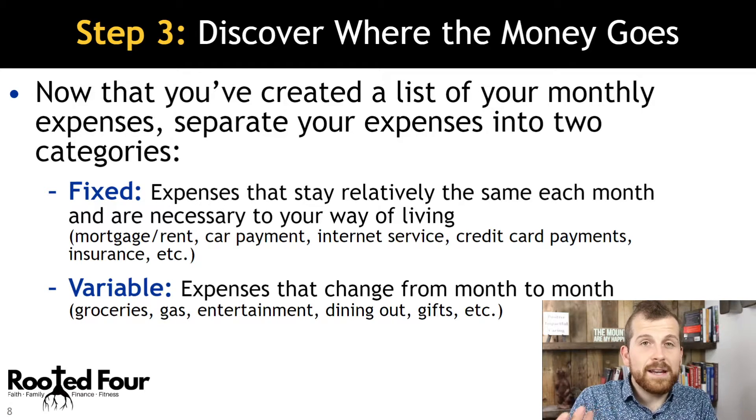Fixed expenses are things that stay the same every single month, and variable expenses change month to month. For example, groceries and gas can vary — you might budget $100 for gas but only spend $80. There's some variability there.